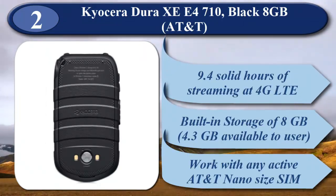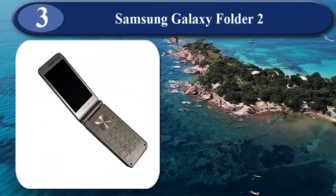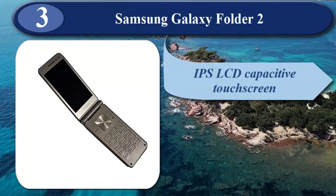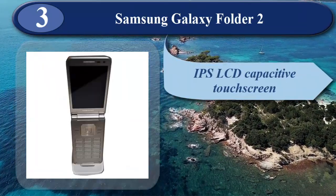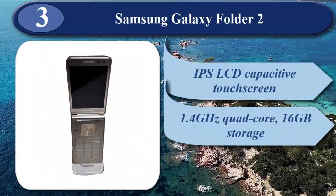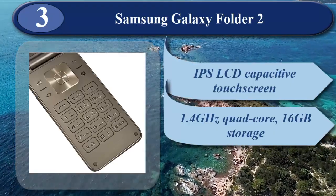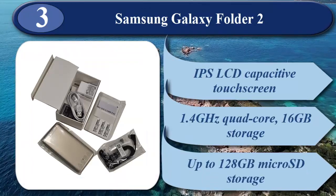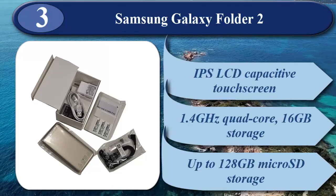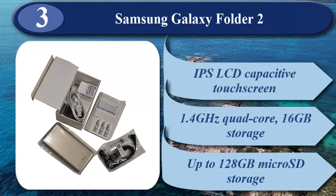At number 3 is Samsung Galaxy Folder 2. It features a 3.8-inch IPS LCD capacitive touchscreen at 480x800 pixels, Android 6.0 Marshmallow without Google Play, Snapdragon 425 1.4GHz quad-core processor, 16GB storage, 2GB RAM, and up to 128GB microSD storage. Camera is 8MP rear and 5MP front, with a removable Li-ion 1950mAh battery.